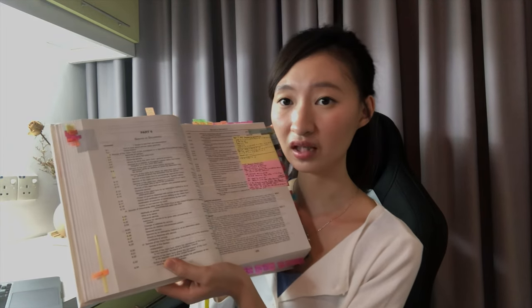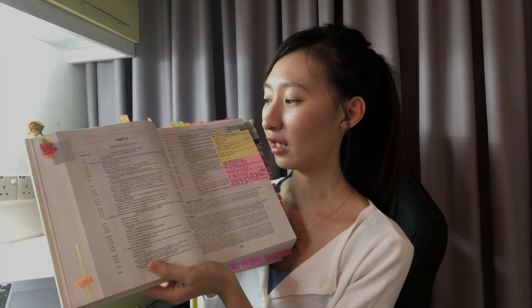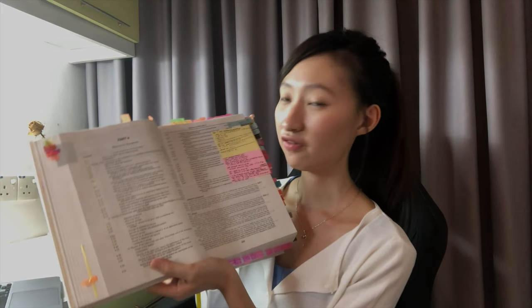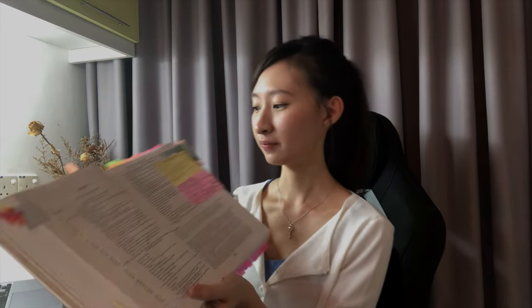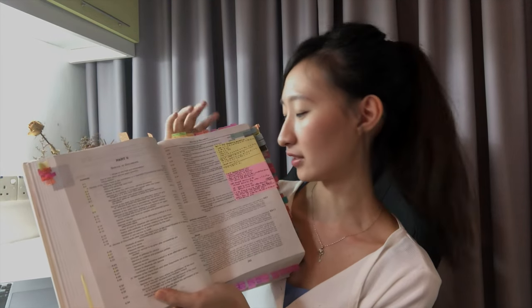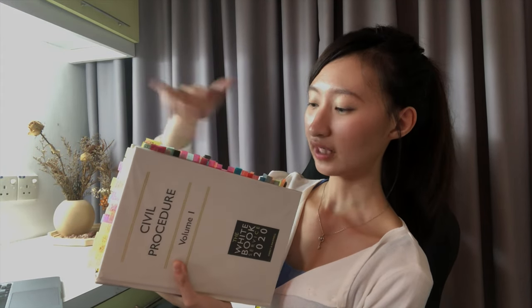I also have a sticky note that writes down all the rules that are part of our essential reading and syllabus, including the commentary paragraphs that are part of our syllabus — because it's super important for Paper Two. On the sides are all the parts that are part of the syllabus. The top has all the time limits, and the bottom has all the case law that is relevant for Civil Litigation. I do the same for Criminal Litigation.